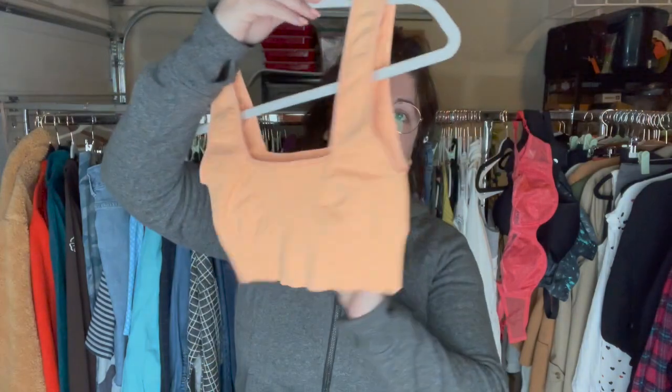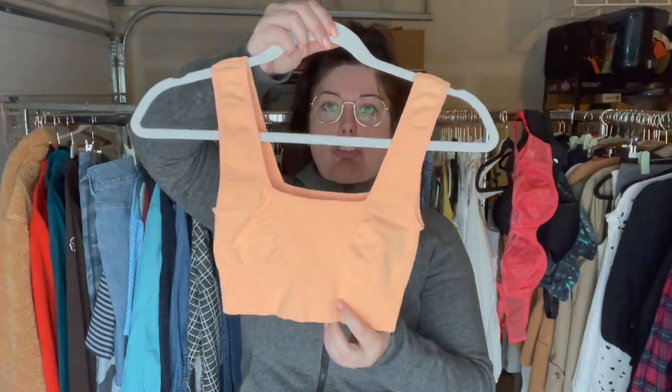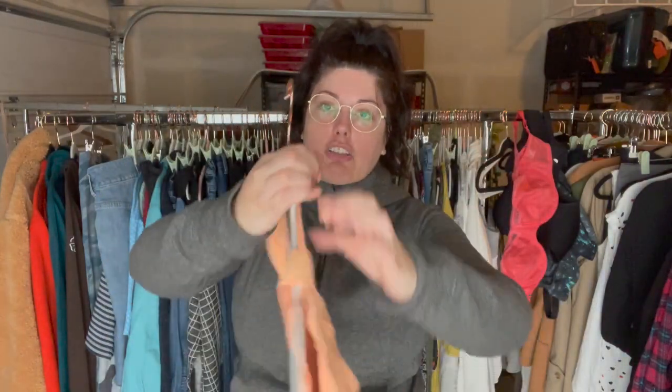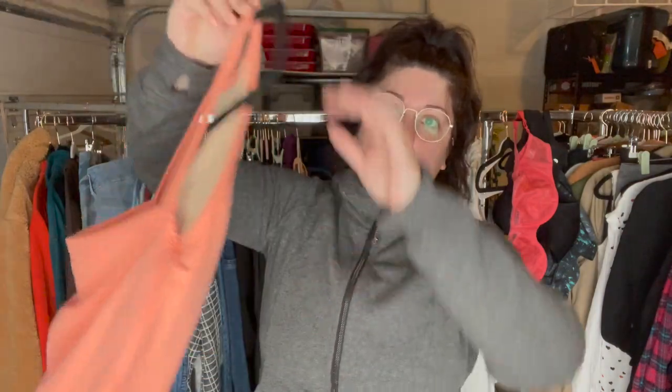This cute little workout bra in a really soft sherbet tangerine color is from Free People Movement, and this is a size extra small.